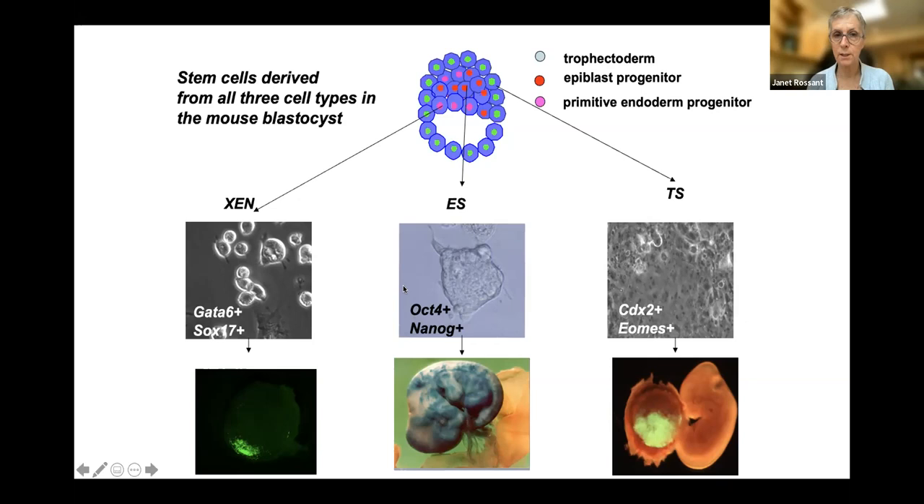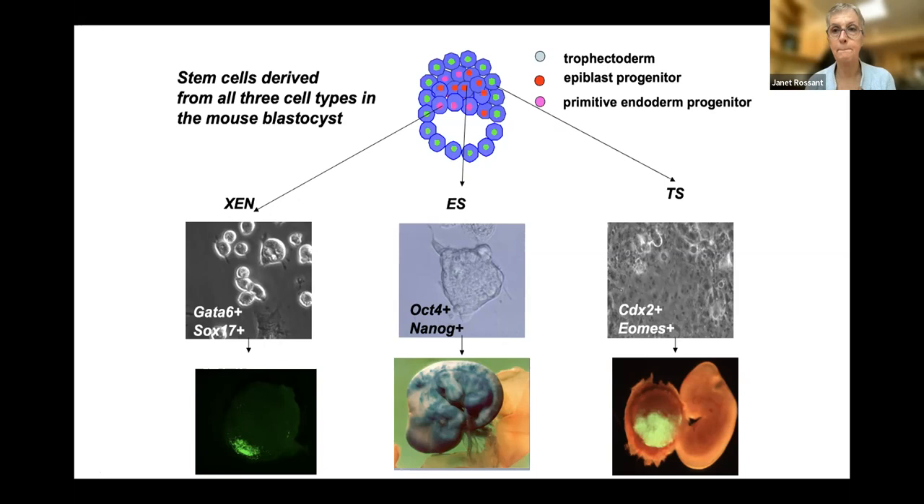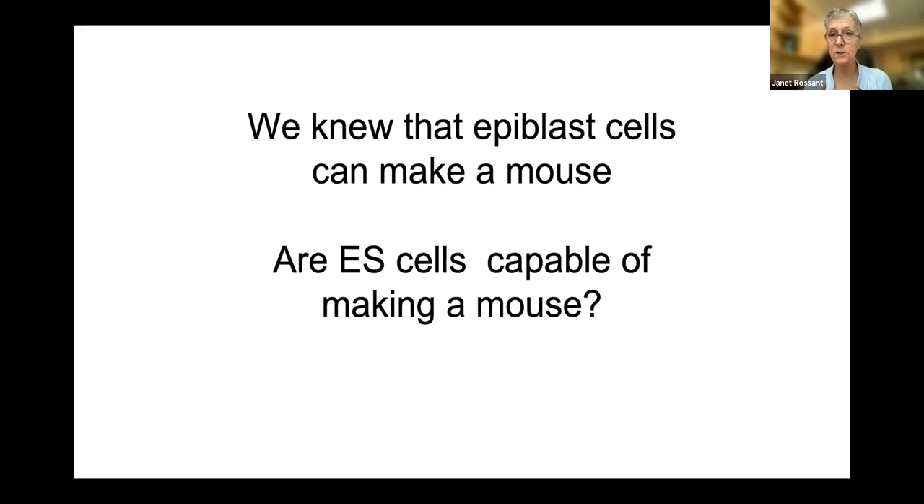ES cells, like the epiblast, are pluripotent, but they don't normally give rise to XEN and TS cells. When people derived embryonic stem cells, we asked: if ES cells are truly mimicking the epiblast, could they make a mouse? This was an experiment I did with my colleague Andras Nagy in Toronto — a complementation experiment in which we would force the ES cells to take over the fetal compartment. The experiment is called tetraploid complementation. We took ES cells, which in a chimera make the epiblast but not endoderm and placenta, and combined them with a tetraploid embryo made by fusing two cells — twice the normal amount of DNA.